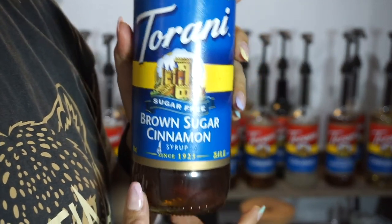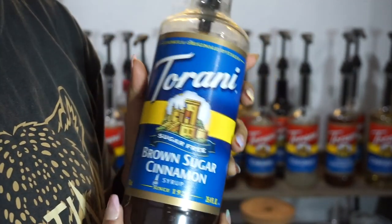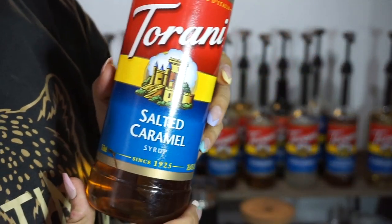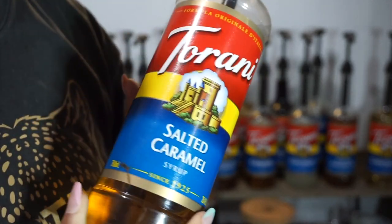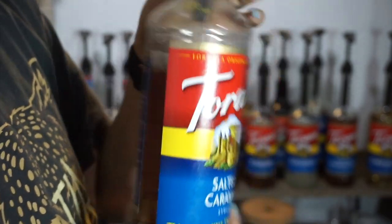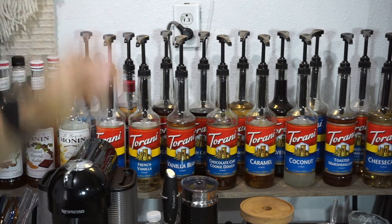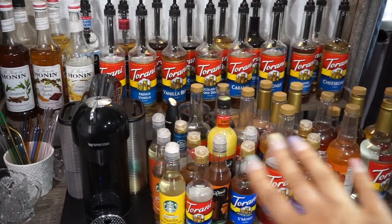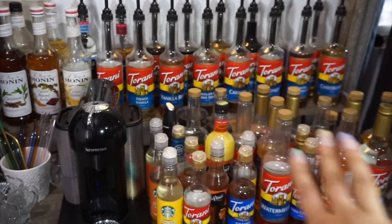The star of the show: Torani brown sugar cinnamon. I have the sugar-free one but I really want to get the regular one. When I was a barista I would literally recommend this flavor to everybody — if you don't have it, get it. Salted caramel is another favorite and it pairs with literally anything — caramel, white chocolate, chocolate, or even your cold foam. Get the salted caramel, it's amazing. I'll leave all my syrup pumps linked in my bio and on my Amazon storefront.